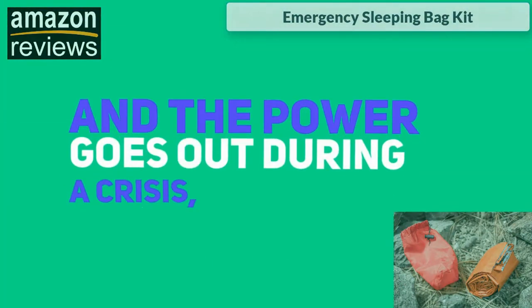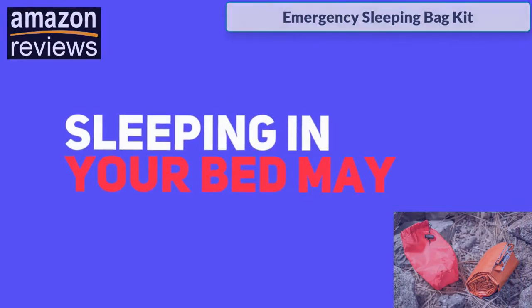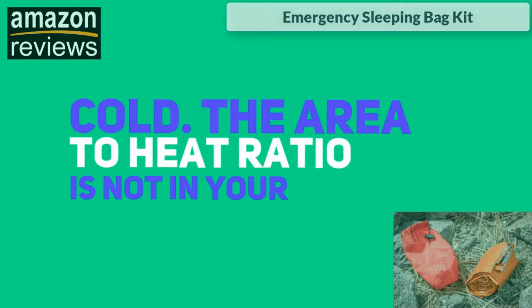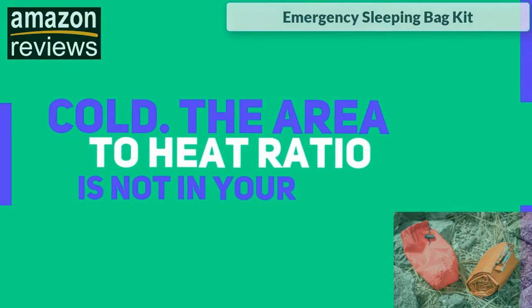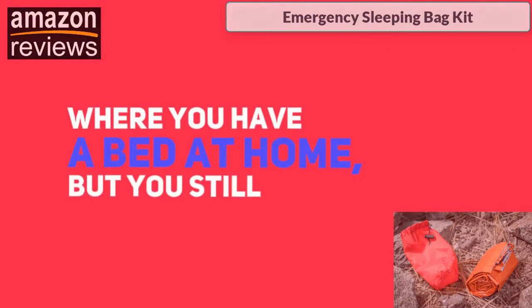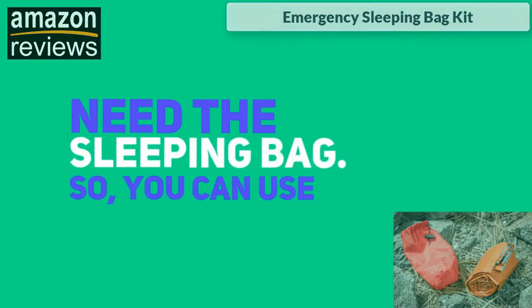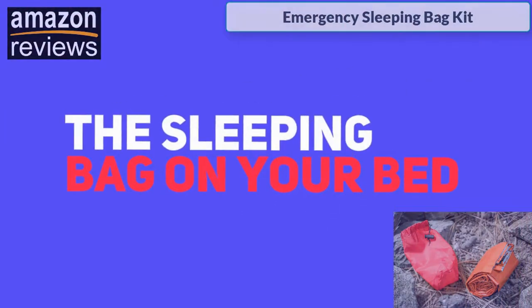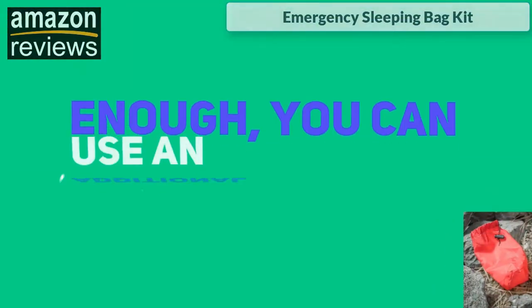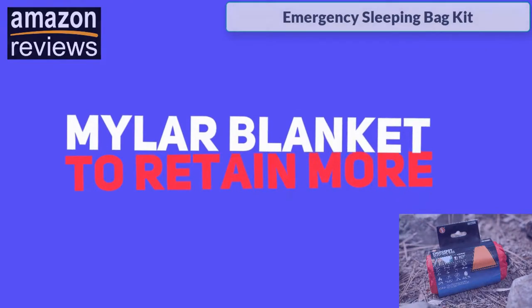If you're staying in a cold climate and the power goes out during a crisis, sleeping in your bed may not be an option because it's just too cold — the area-to-heat ratio is not in your favor. This is one scenario where you have a bed at home but still need the sleeping bag. You can use the sleeping bag on your bed to help keep yourself warm, and if that's not enough, you can use an additional mylar blanket to retain more heat.